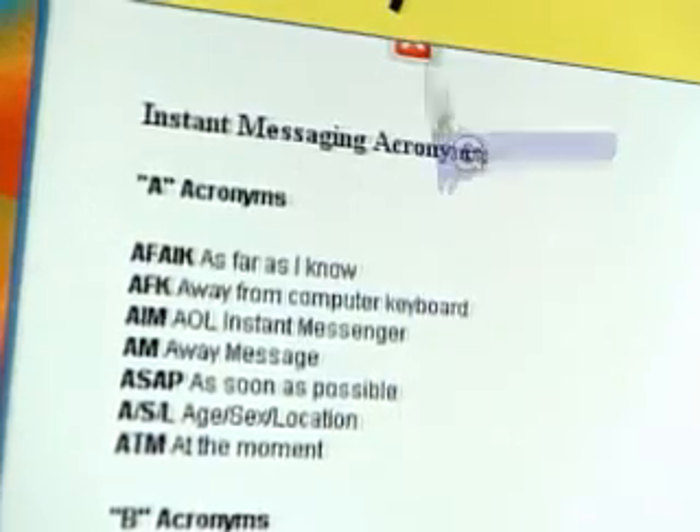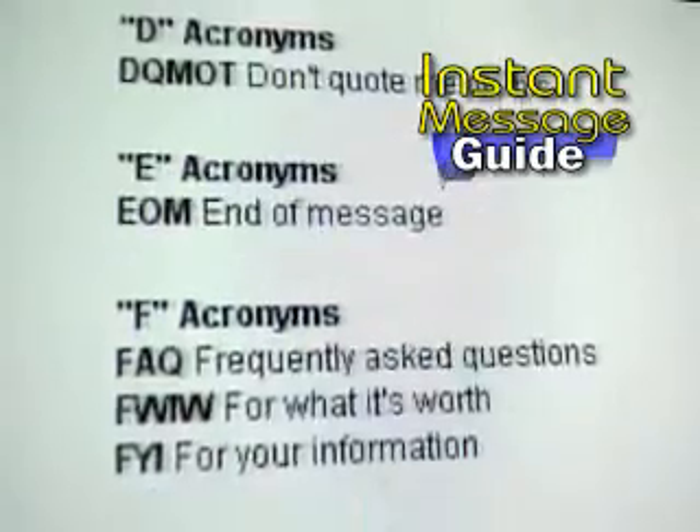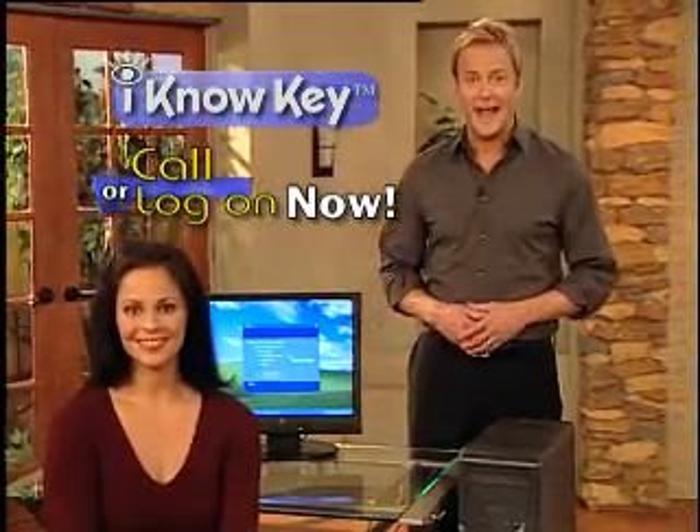Call right now, and we'll include this instant message guide, so you can quickly translate the most used IM abbreviations — yours free. The I Know Computer Key is guaranteed to get you the information you need without a trace or your money back. But please keep the instant message guide as our gift. When it comes to protecting your family, you don't just want to know, you need to know. Call or log on to order now.